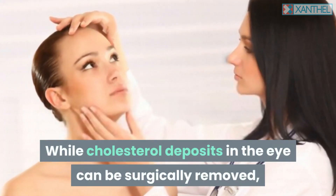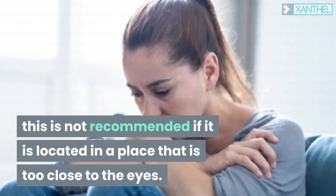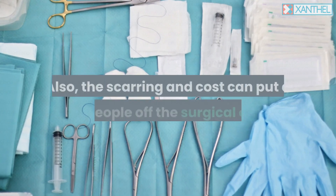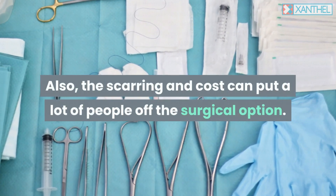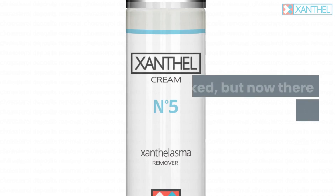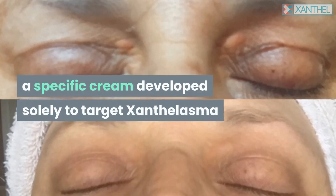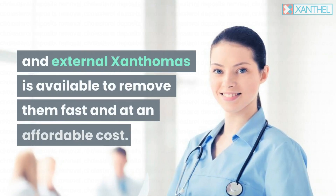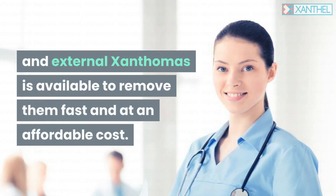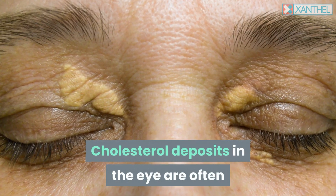While cholesterol deposits in the eye can be surgically removed, this is not recommended if it is located in a place too close to the eyes. The scarring and cost can put a lot of people off the surgical option. Previously, there didn't use to be a reliable removal option, but now there is.